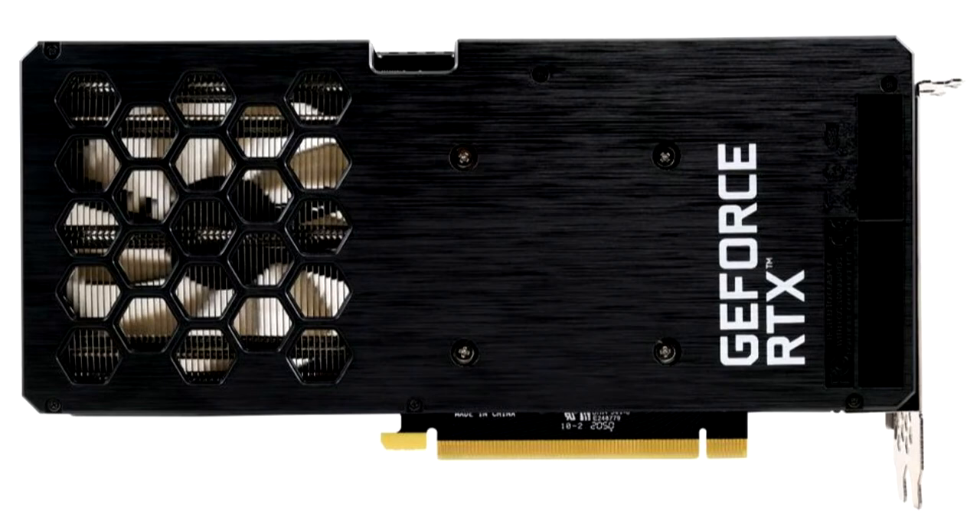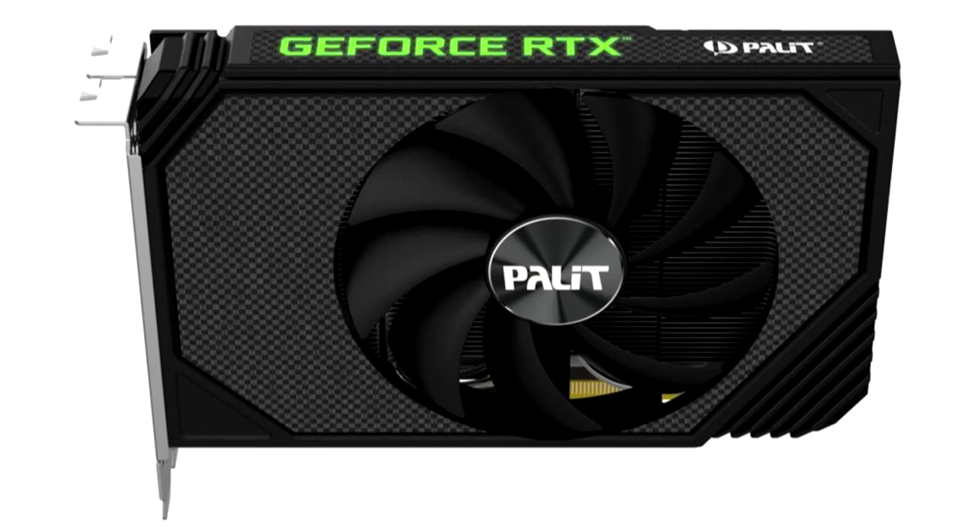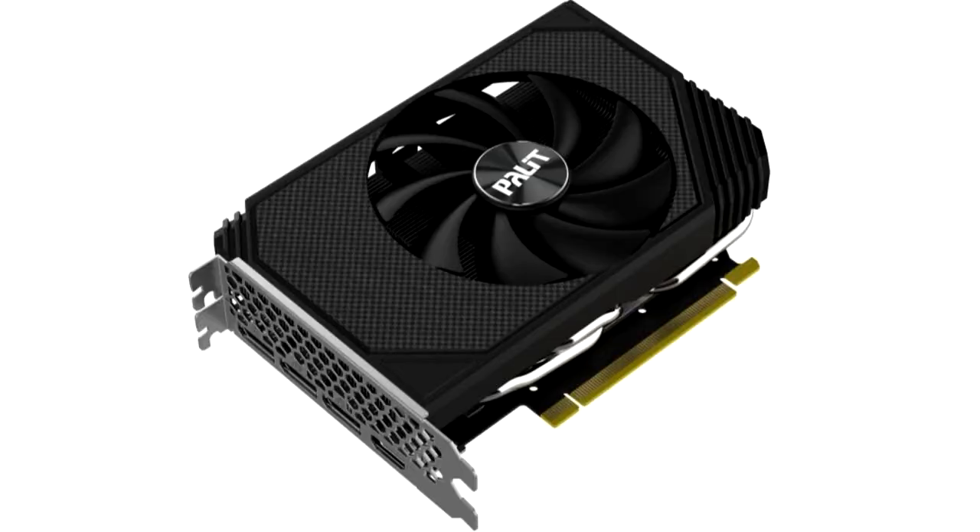GeForce RTX 3060 Dual is equipped with a simple aluminum heatsink and 290mm coolers. Interestingly, the fans will be able to operate in silent mode when the temperature of the graphics chip does not exceed certain values. The overall picture is spoiled by RGB lighting, but it is extremely simple and should not greatly increase the cost of the final product. The clock speeds start at 1,320 MHz in standard mode and can reach a maximum of 1,837 MHz.